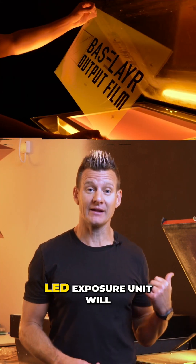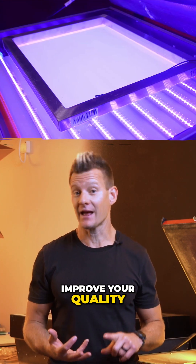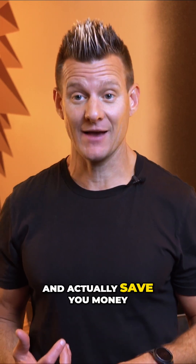Here are five reasons why upgrading to an LED exposure unit will improve your quality, elevate your darkroom, and actually save you money.